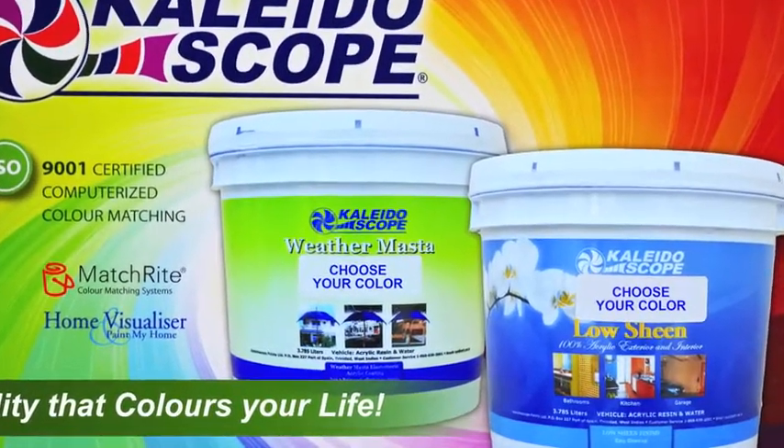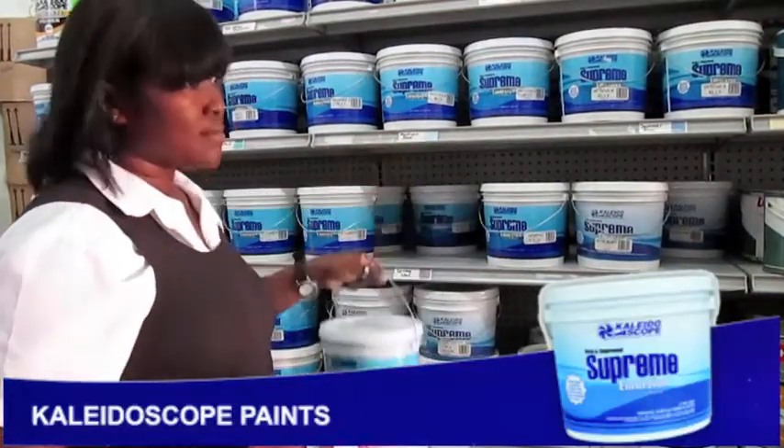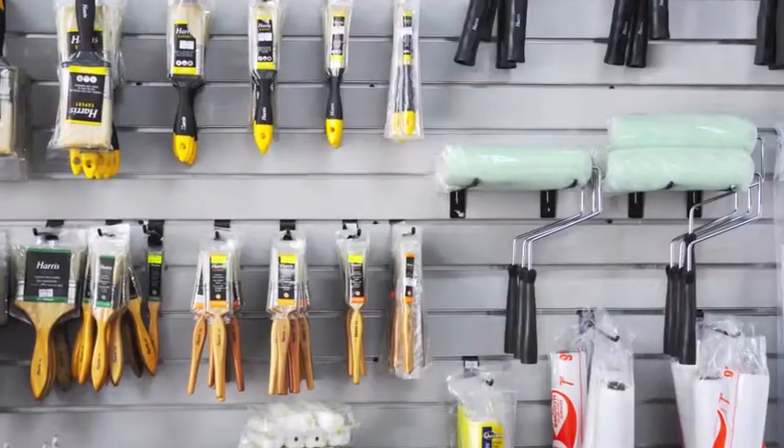Let our skilled technicians match your color. Remember, when you're getting ready for Christmas, you must visit Surface Solutions at Carl H Menzies for the best prices in paint and painting accessories.